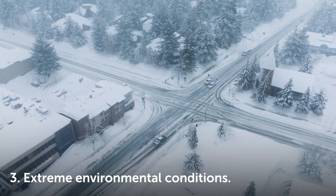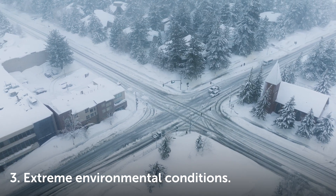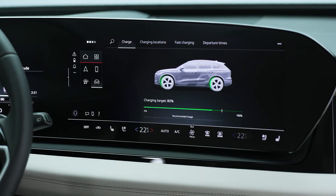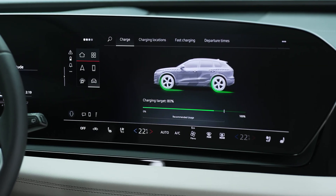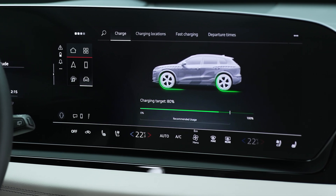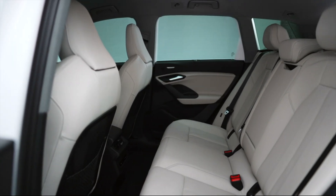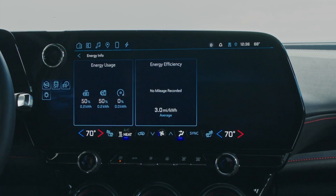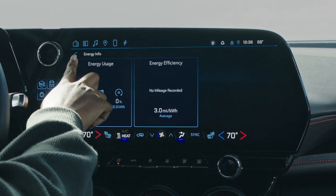Environmental conditions will cause your battery range to fluctuate, but frigid temperatures can drain your battery significantly faster. Your car will need more energy to keep your battery running when it's cold outside, so you'll likely need to charge your EV more frequently during the winter months. It also requires more energy to keep the cabin warm during periods of extreme cold.